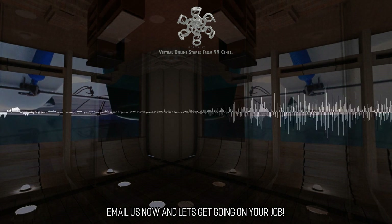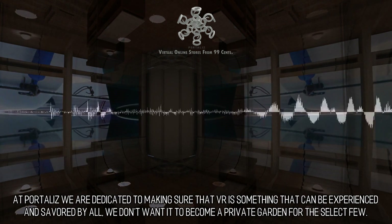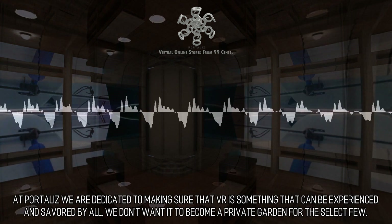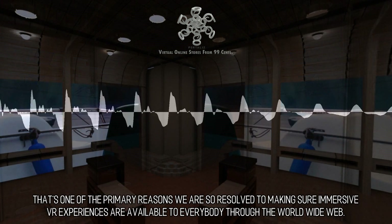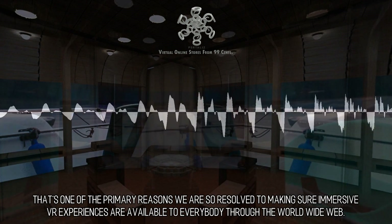Email us now and let's get going on your project. VR for Everyone: At PortaLiz we are dedicated to making sure that VR is something that can be experienced and savored by all. We don't want it to become a private garden for the select few. That's one of the primary reasons we are so resolved to making sure immersive VR experiences are available to everybody through the World Wide Web.